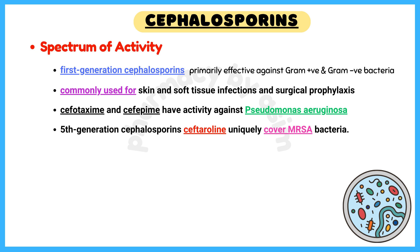Cefotaxime and cefepime have activity against Pseudomonas aeruginosa. And fifth-generation cephalosporin ceftaroline uniquely covers MRSA bacteria.